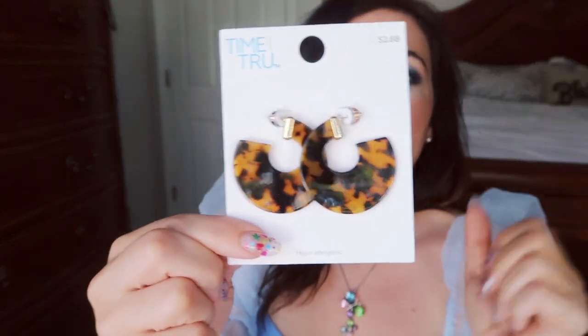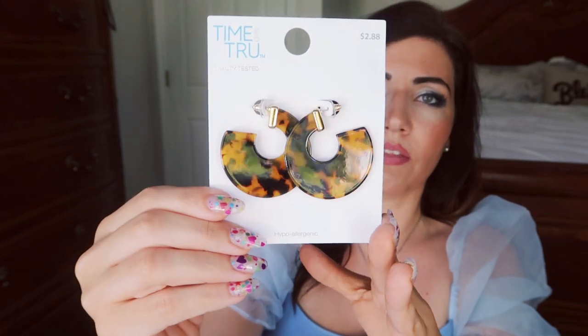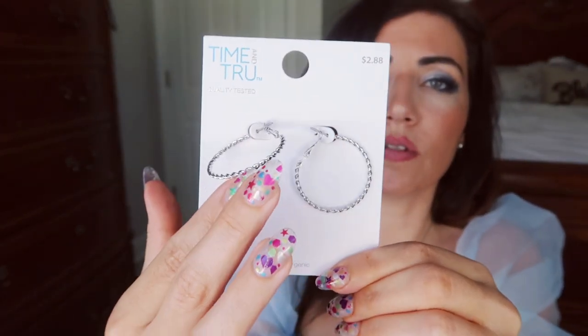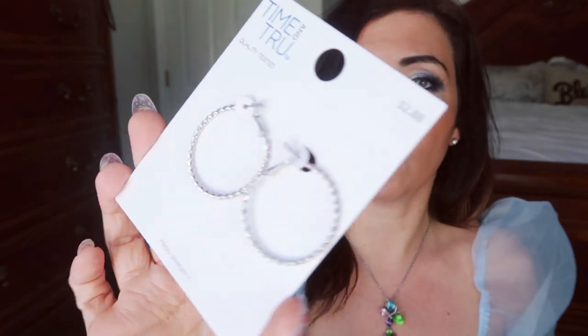The next thing I picked up are these little tortoise and gold hoop earrings with little details. I thought these would look really cute with that black peplum top — just an easy outfit with shorts, jeans, and that black top. These were only $2.88. Then I also got another pair from Time & True for $2.88 — just a lightweight pair of silver twisted hoops. They felt really light and were a good size for me. I don't like big or heavy earrings because they pull my ears down, but these felt really comfortable.